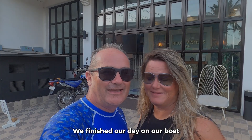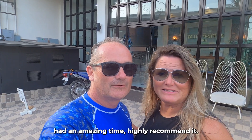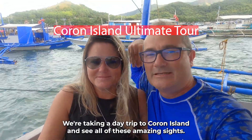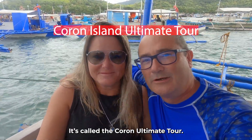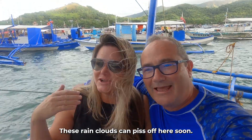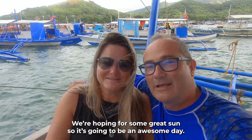We finished our day on our boat tour doing three islands today and had an amazing time. Highly recommend it. We're taking a day trip to Coron Island to see all these amazing sights — it's called the Coron Ultimate Tour. It's going to be a great day. These spraying clouds — we're hoping for some great sun, so it's going to be an awesome day.